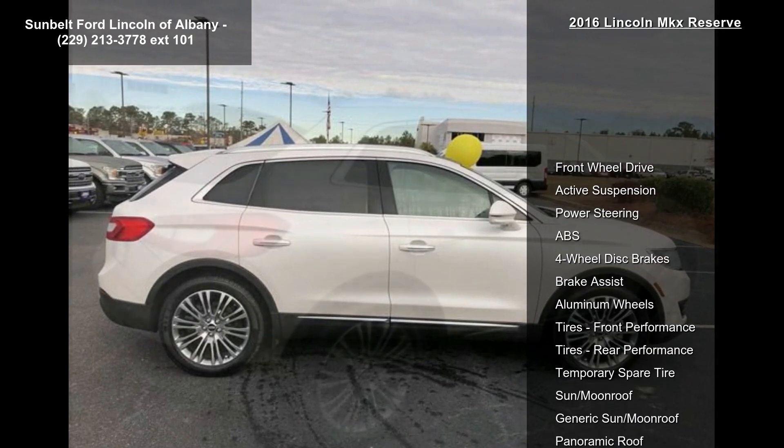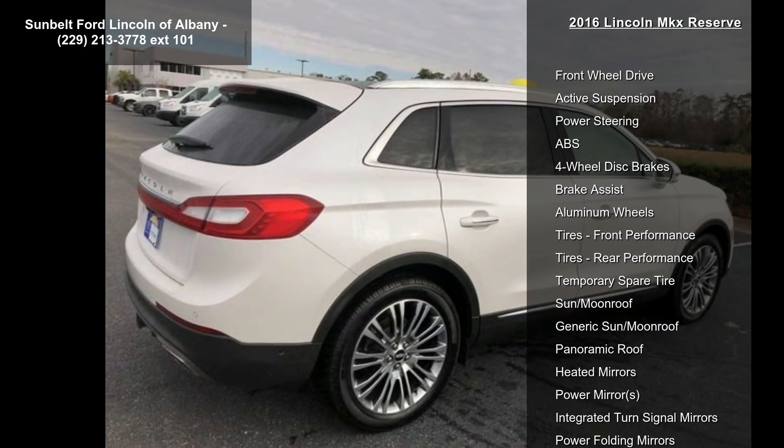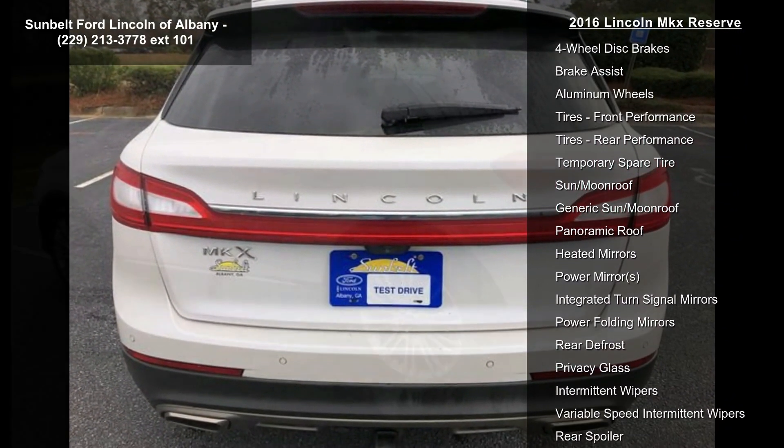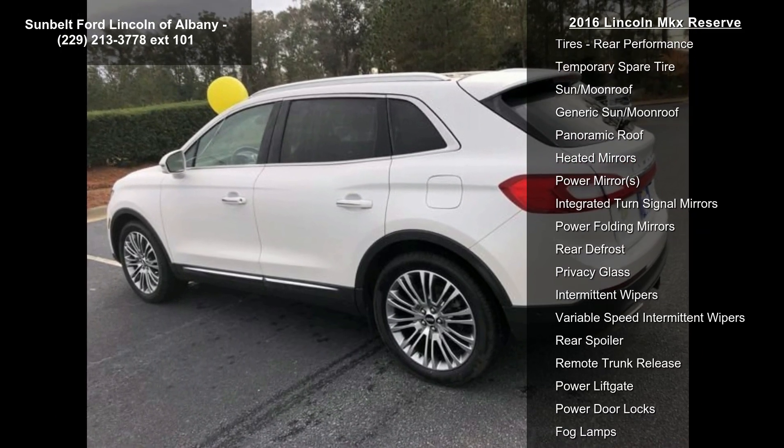Front wheel drive, active suspension, power steering, ABS, four wheel disc brakes, brake assist, aluminum wheels, front performance tires, rear performance tires.